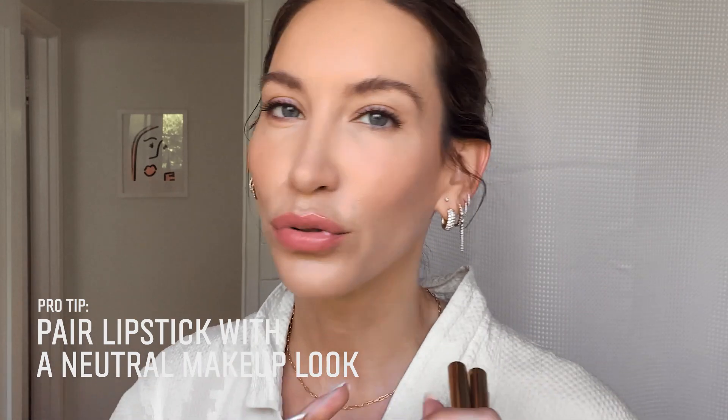Especially on days like today — didn't want to do my hair, pulled it back. I have on a simple outfit. I think the lip is the thing that really pulls it all together. For my makeup, as you can see, it's pretty neutral and easy. I just brushed up my brows, did a little mascara, and smudged a little bit of liner into my lash line, but nothing is too heavy.